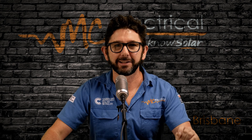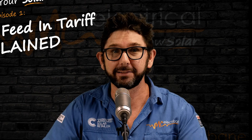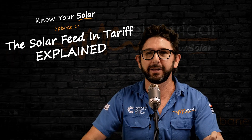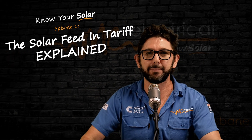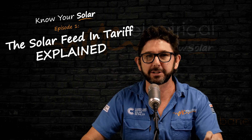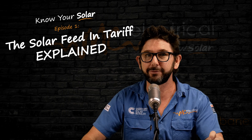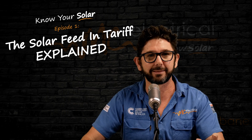How much are you getting for your solar feed-in tariff? Three cents maybe? Eight cents or ten cents? Today I'm going to tell you the biggest mistake that so many people make about feed-in tariffs, and it's got to do with how much your solar is really saving you. Your solar panels may be saving you a whole lot more than you think.